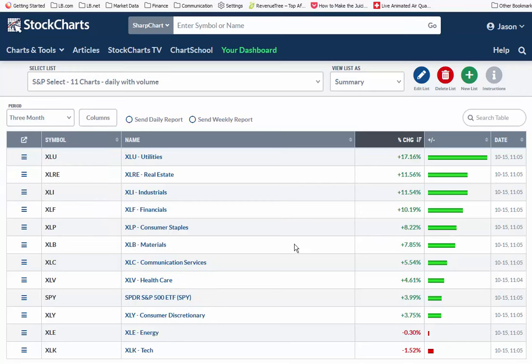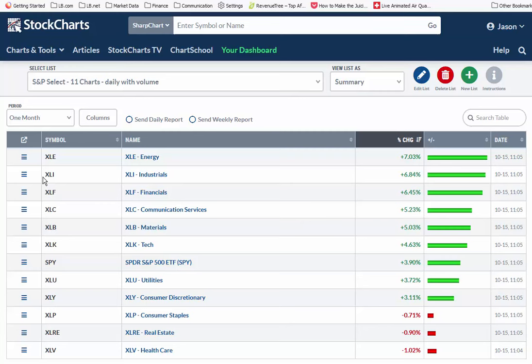Zooming into the last three months, this is probably the only warning I see: tech is down over the last three months. Tech is controlled mostly by Nvidia, Apple, and Microsoft. Three months goes back to mid-July, but otherwise we have pretty good gains with most groups in double digits. Looking at the one-month period, tech — which was down on the three-month lookback — is up 4.6%. So there was some weakness two months ago, back in July and August, but it has fixed itself and tech has gone positive.